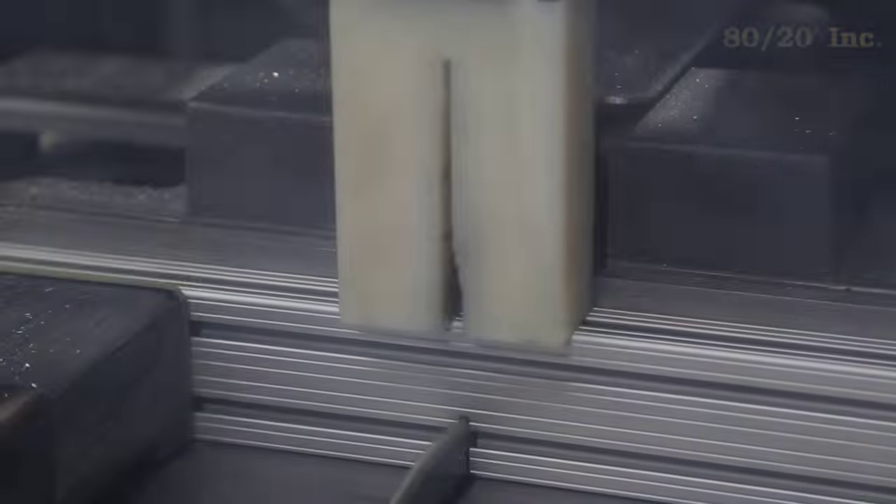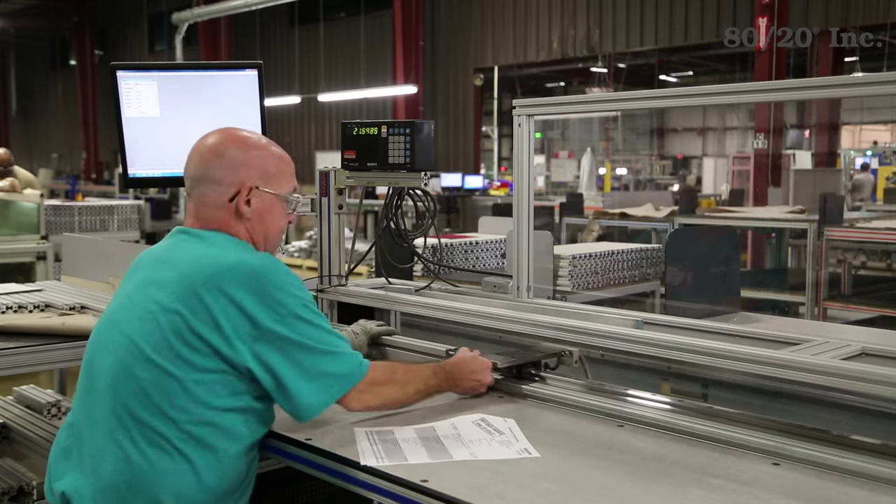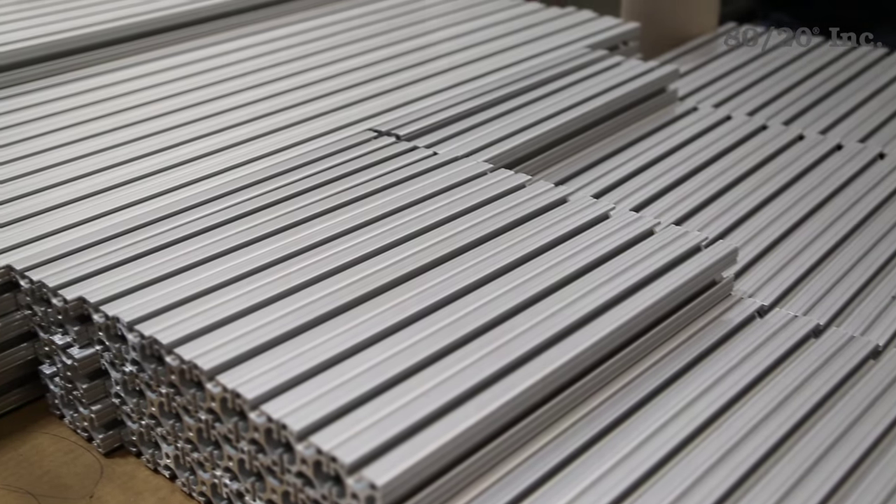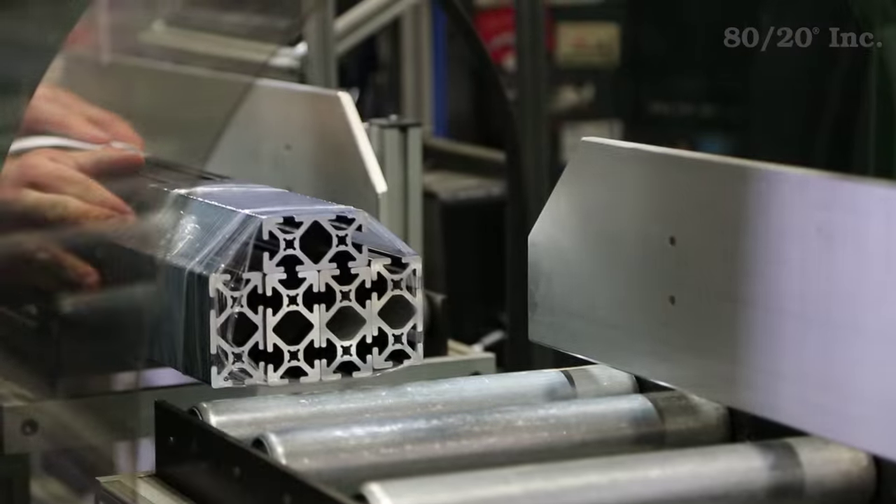These standard services ensure high quality and accurate end results. Every machine bar is measured, visually inspected, and hand-washed. This ensures your final product is free of machining oil or shavings before it's securely packaged and shipped to you.